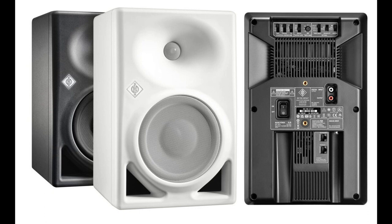The KH-150's DSP engine perfectly integrates with Neumann's game-changing MA-1 automatic monitor alignment for the best possible sound in any room.